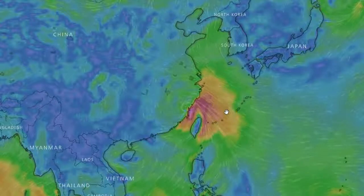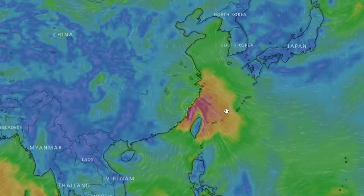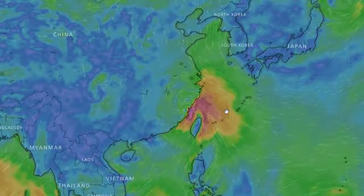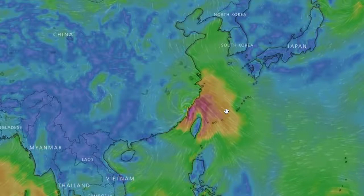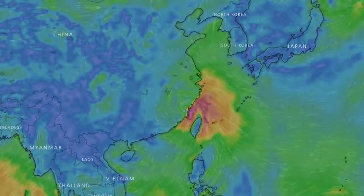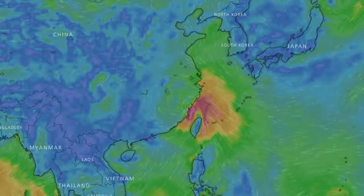We've seen it rain fish and frogs and different sea life. Recently there was octopus falling from the sky. But that's a look at the two big systems — I'll leave links and continue to update if we see any more.